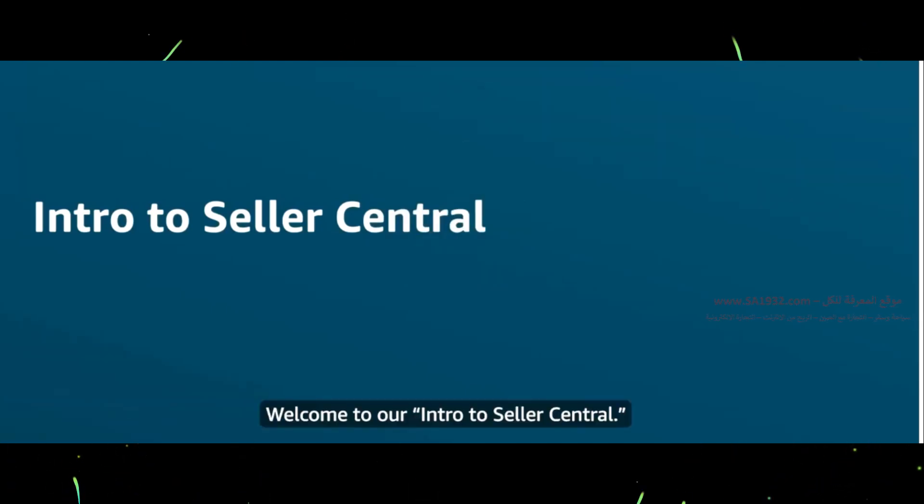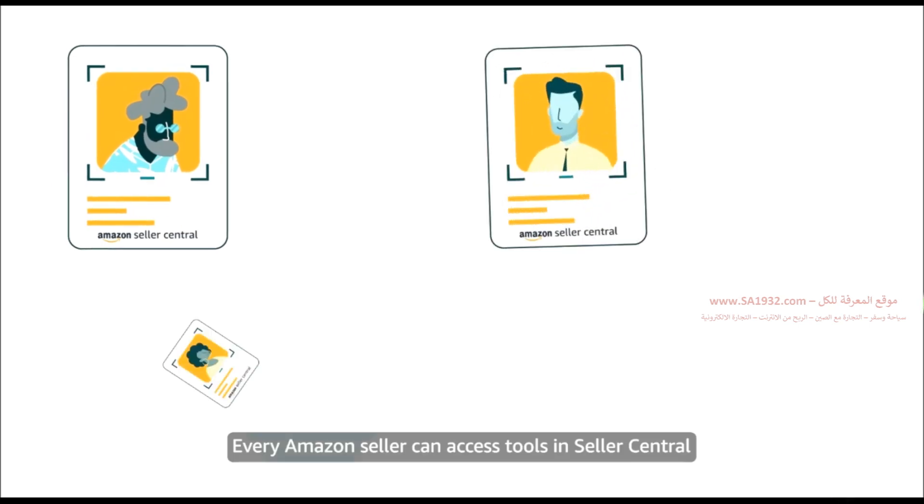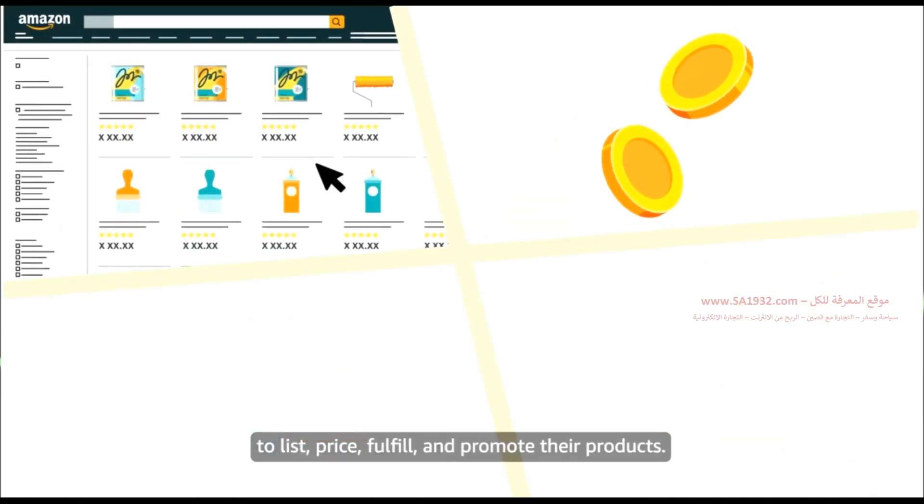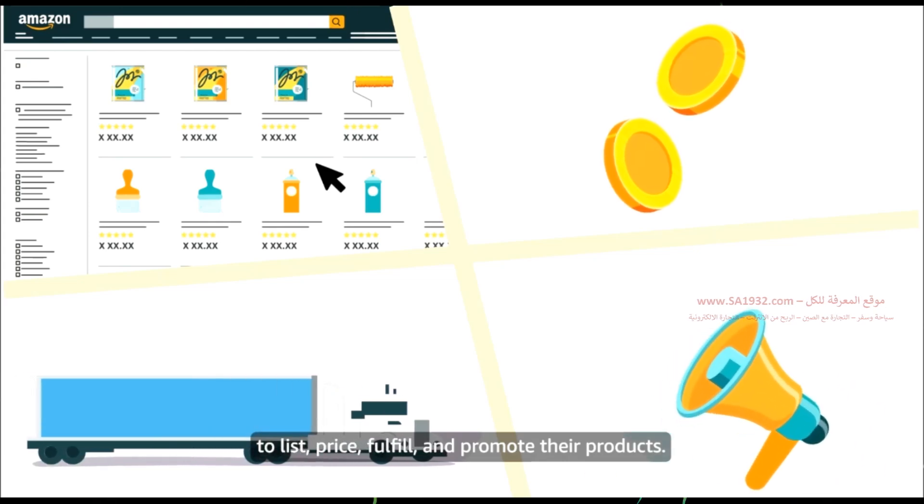Welcome to our intro to Seller Central. Every Amazon seller can access tools in Seller Central to list, price, fulfill, and promote their products.